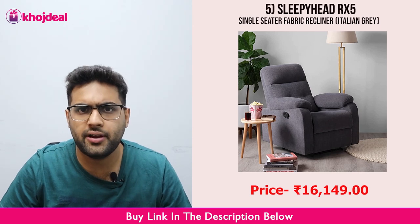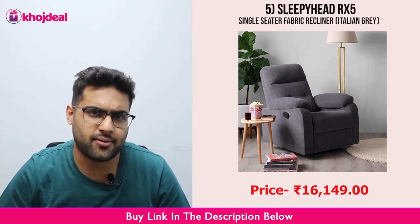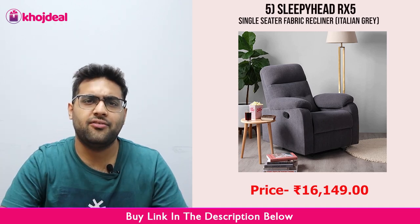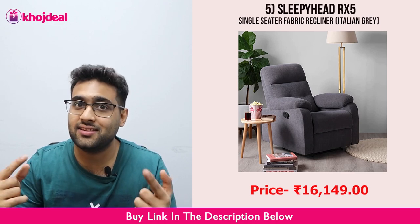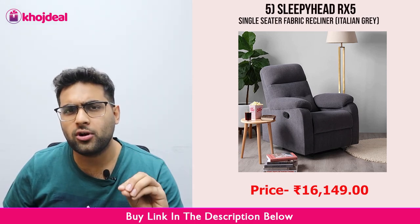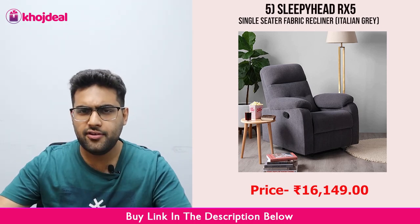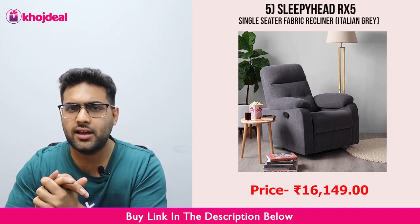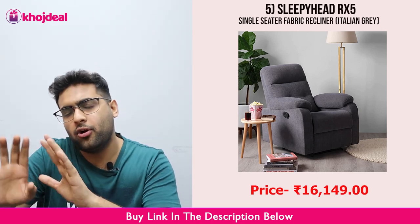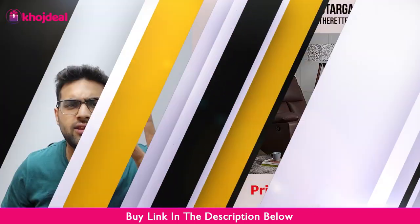It is made from rubber wood material, which is a good material and quite comfortable. If you want to put it in the living room, it will look pretty good, especially if you have bright colors in your space — it will suit perfectly. The cost will be ₹16,149. You can check the link in the description.